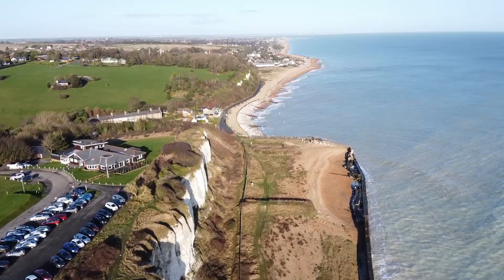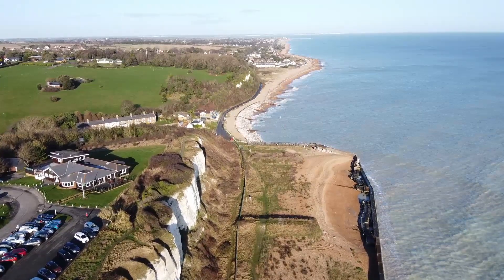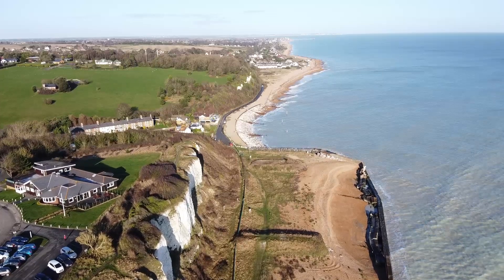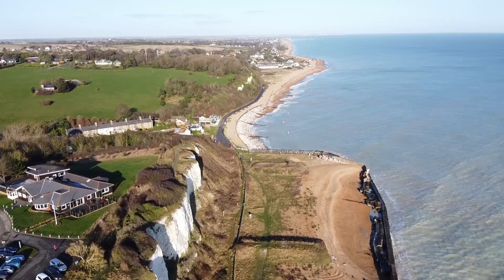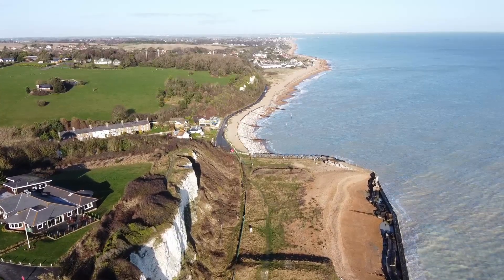The wind was about 15 miles an hour gusting to about 16 to 17, so had to be careful because we're at about the limit for the Mavic Mini flying in that wind. But I did a few tests before I started shooting the video and everything seemed okay so I cracked on.